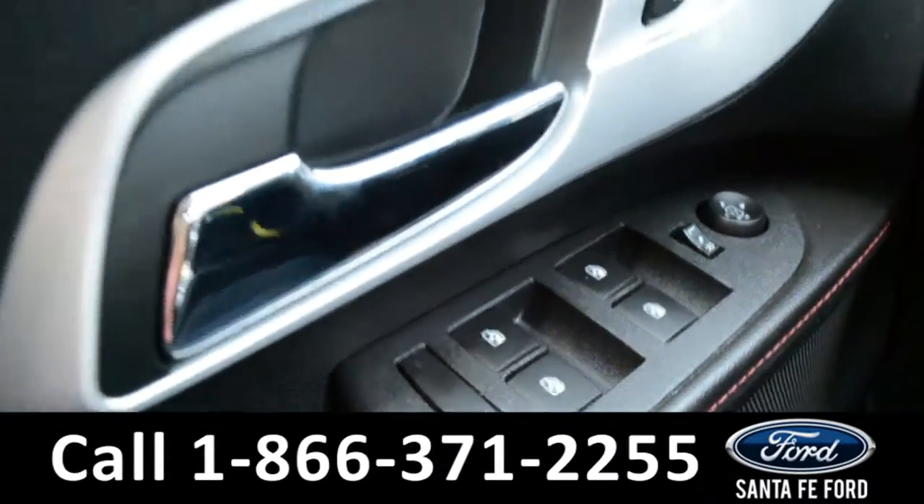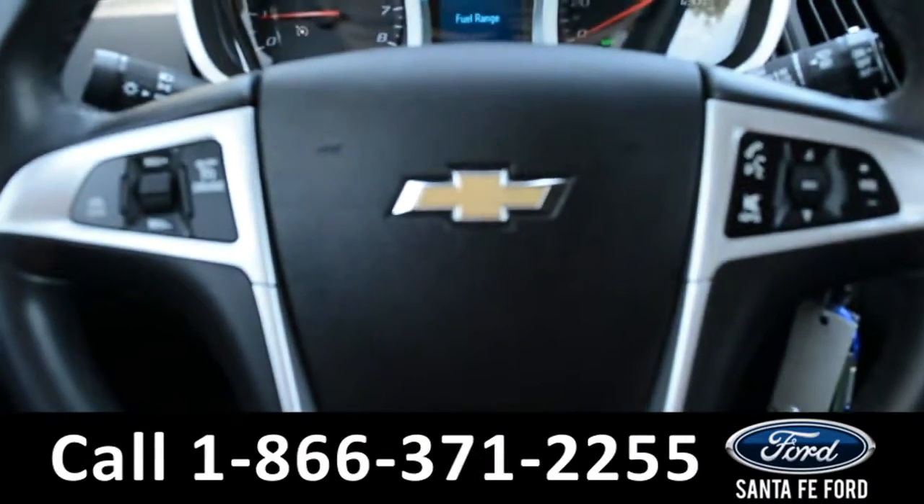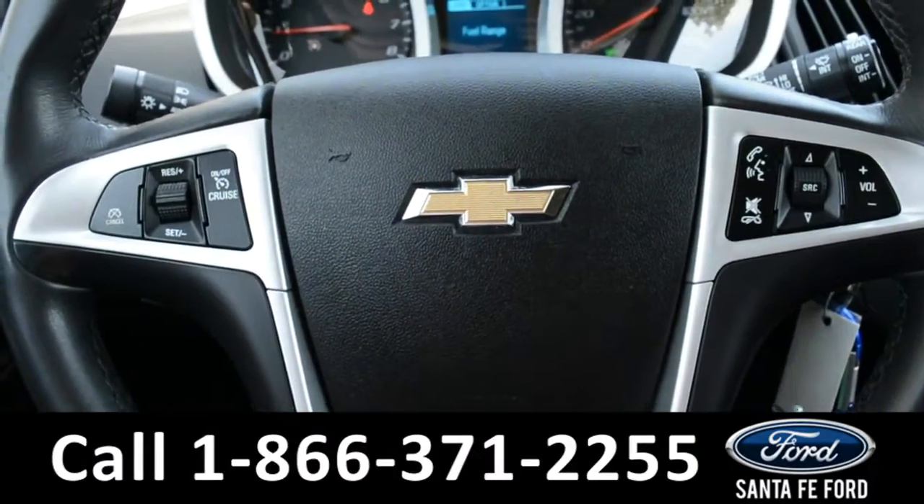The windows, locks, and mirrors on this vehicle are all powered. Located on the steering wheel, there's Bluetooth, cruise control, and media functions.